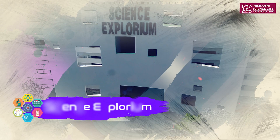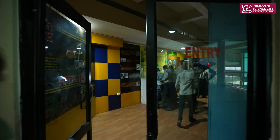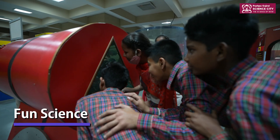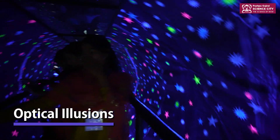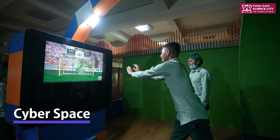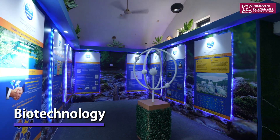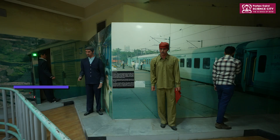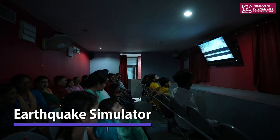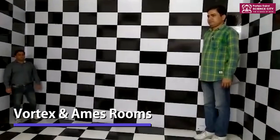The Science Explorium is the next stop for science lovers, with 9 galleries showcasing a variety of themes including fun science, optical illusions, sports science, virtual reality, cyberspace, health, biotechnology, drug de-addiction, and railways. In addition, there is also an earthquake simulator. The vortex and Ames rooms are the most popular attractions.